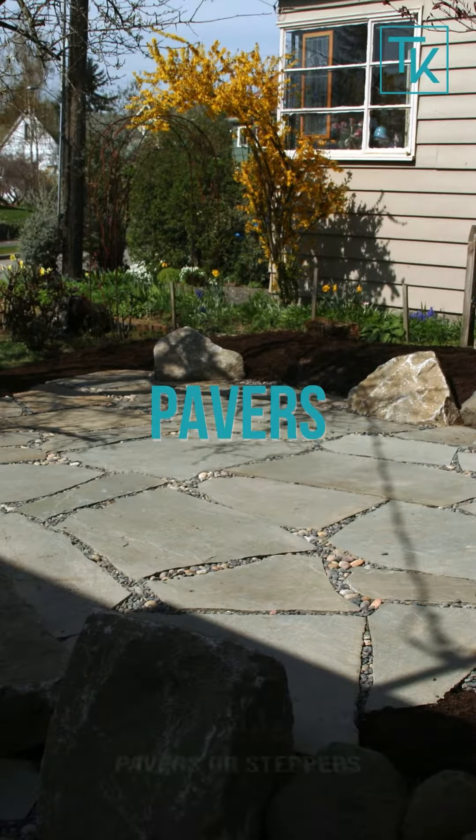These landscaping hacks will give you more time to relax and enjoy your yard. No more endless yard work. Now it's time to make your outdoor space work for you. Let the fun begin.